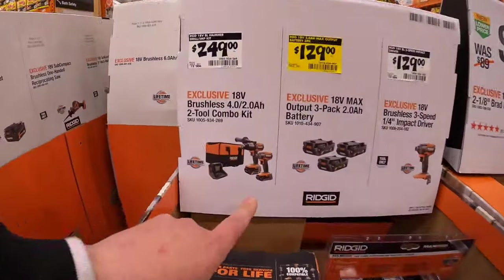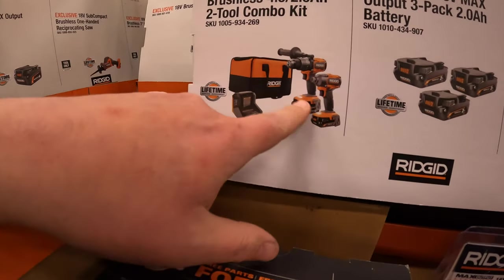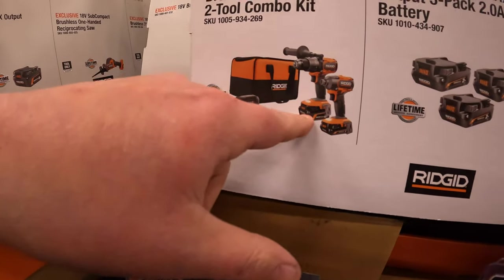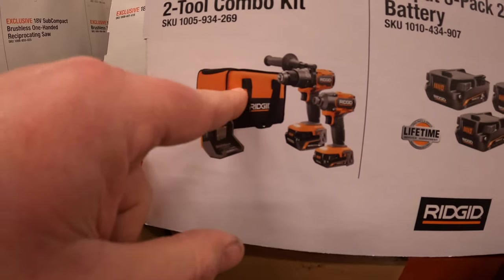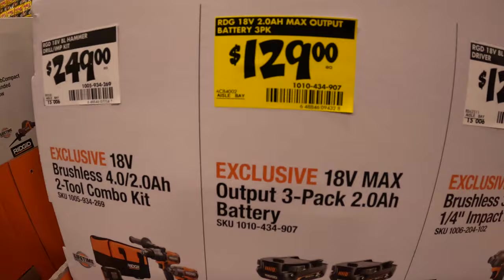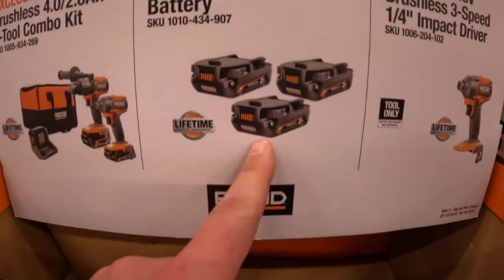They do have for $249 the two-tool combo kit: the hammer drill and impact driver, two batteries — a four amp hour and two amp hour — max output charger, and a soft case. $129 for a three-pack of two amp hour max output batteries.